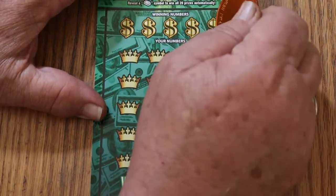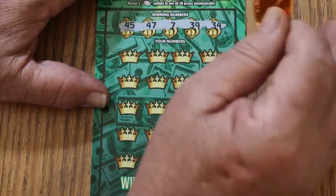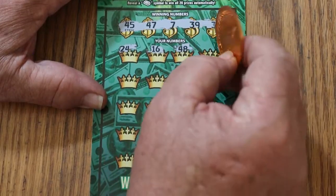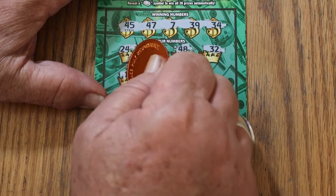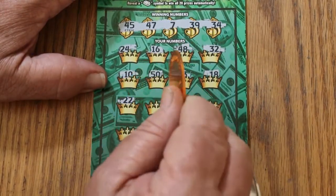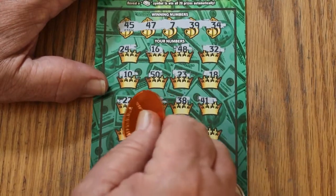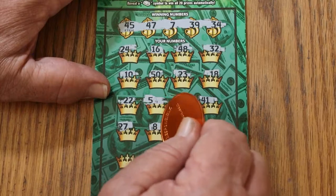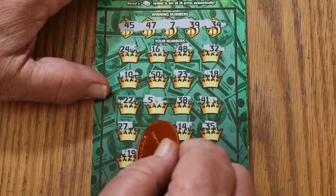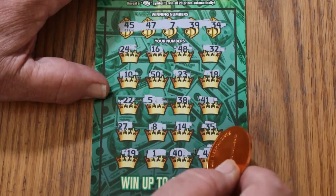Alright, with ticket 50, let's try back-to-back. Winning numbers: 45, 47, 7, 39, and 34. Prize numbers: 24, 24, 16, 48, 32, 10, 50, 23, 18, 22. Number 5, 38, 41, 27, 8, 14, 35, 19, 1, 40, and 4 in the corner. So nothing on that one. No back-to-back.